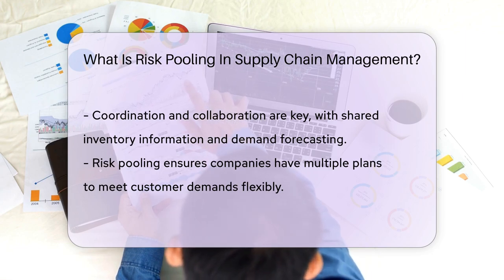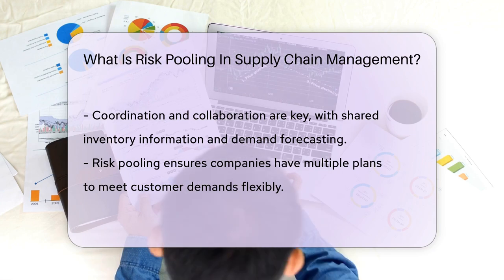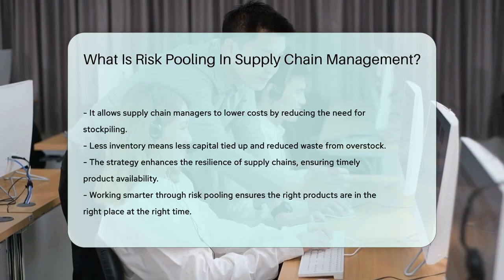In essence, risk pooling is about being prepared. It's like having a plan B, C, and D. If one approach doesn't work out, another one will. This flexibility ensures that customers get what they need when they need it.